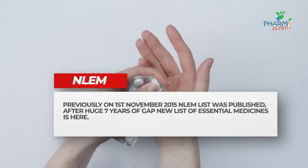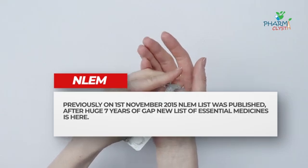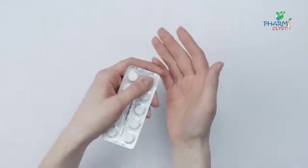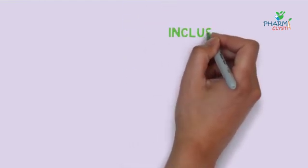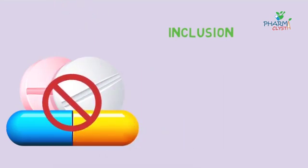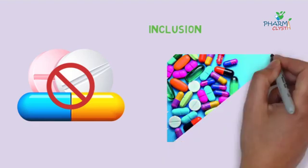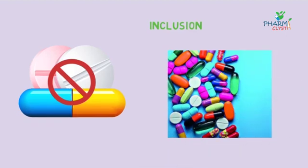Previously, on 1st November 2015, the National List of Essential Medicines was published, and after a huge 7-year gap, a new list of essential medicines is here. In this video, we will discuss the inclusion of new medicines and exclusion of previously listed medicines in the National List of Essential Medicines — the NLEM.